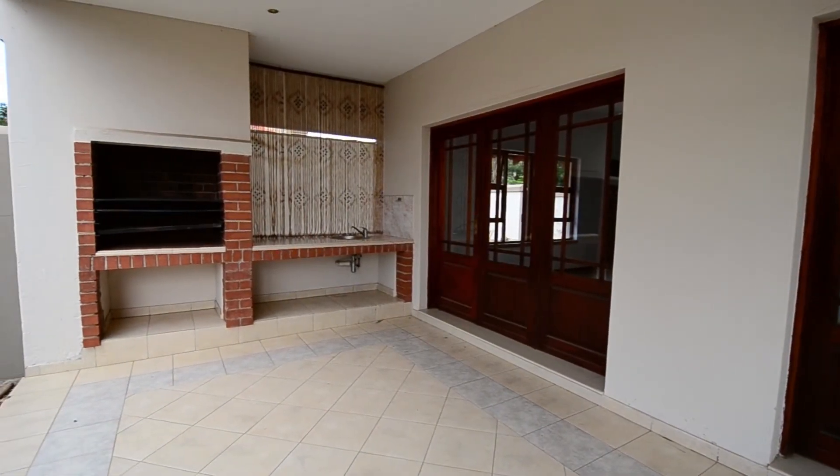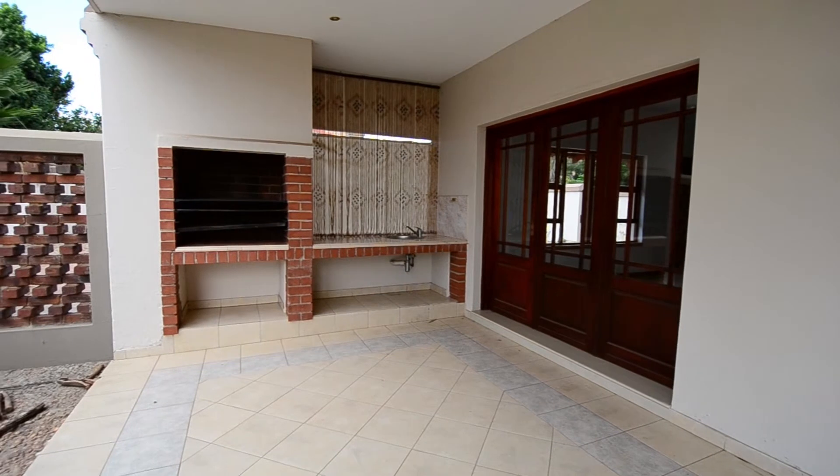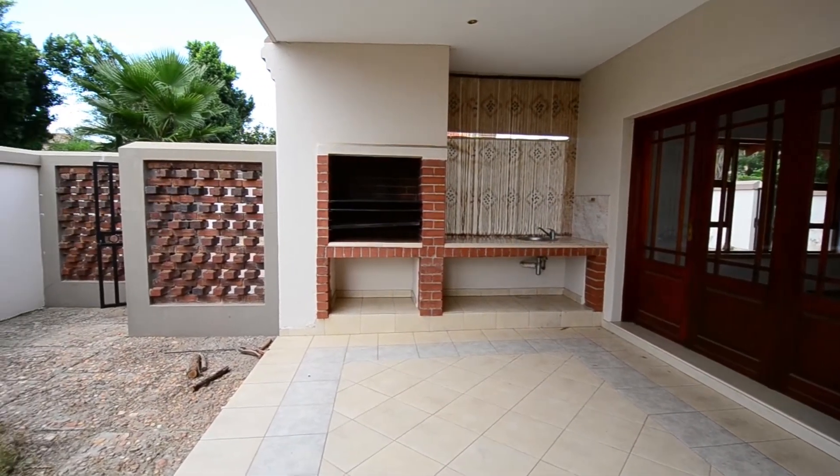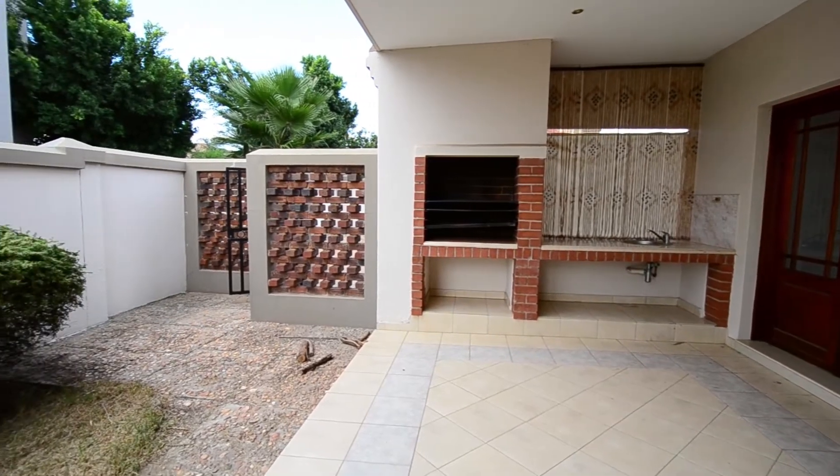Leading off the dining area, there is a covered patio featuring tiled floors, downlighters, a built-in braai and workspace hosting a brick basin, perfect for entertaining.